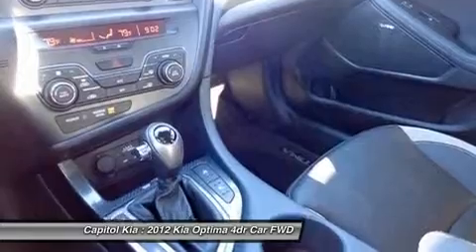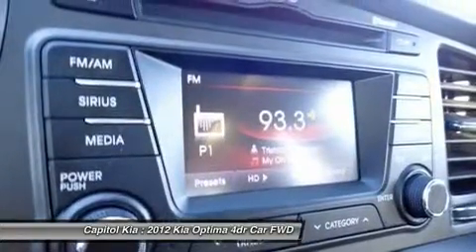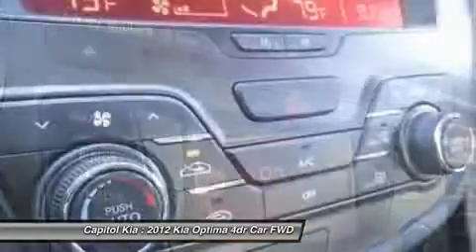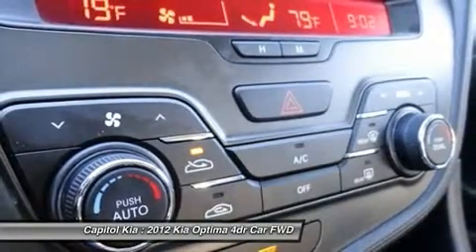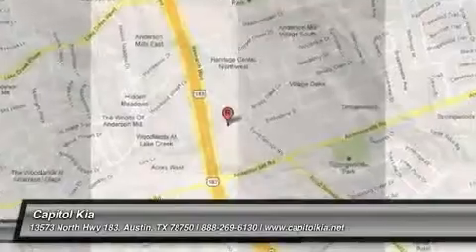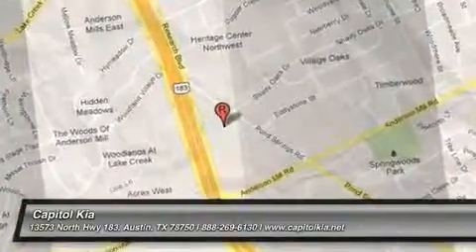Interesting features of this model include extensive standard features, stylish new design, roomy interior, excellent gas mileage even with the turbo, strong resale value, responsive steering and handling, and a long warranty. Kia also has one of the most important features of this model.